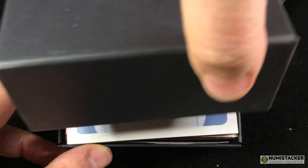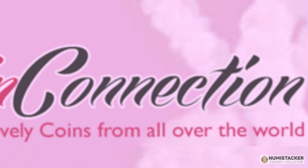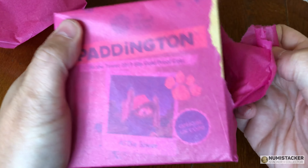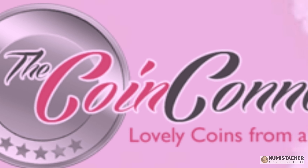There is a coupon code for November — Coin Connection, the name for quality assured modern coins. I know you guys hate adverts, so let's just call it 2% Rachel. Rachel in November.